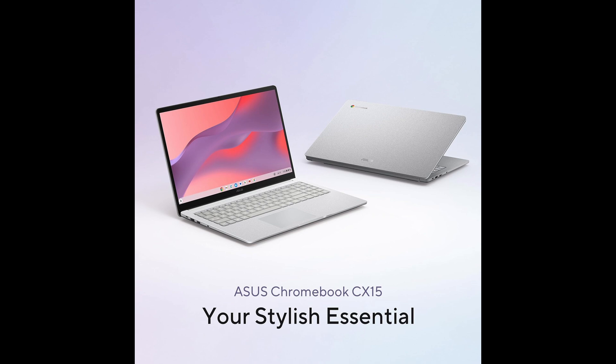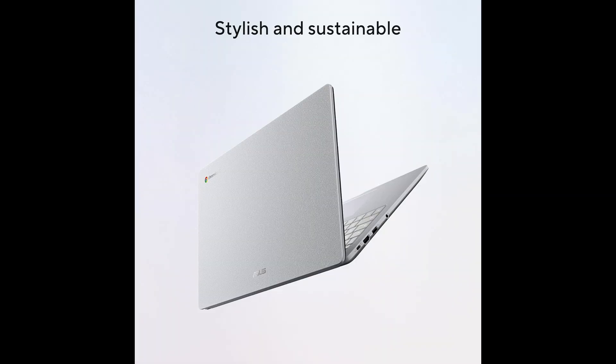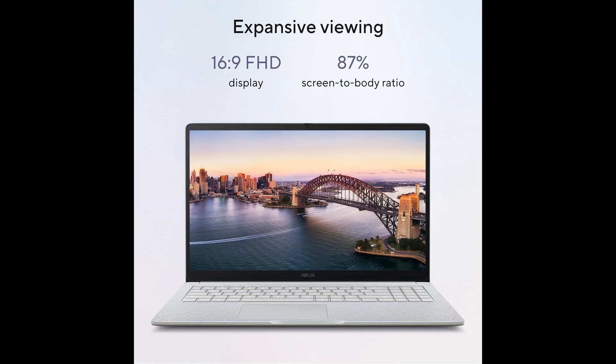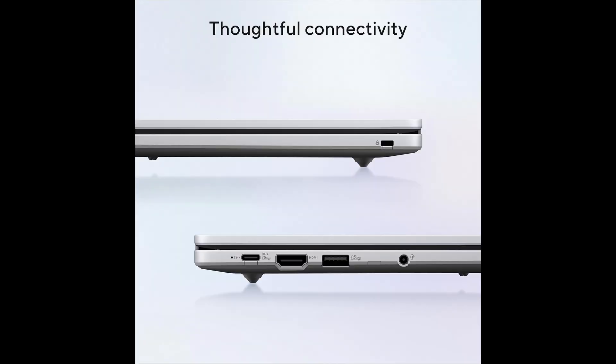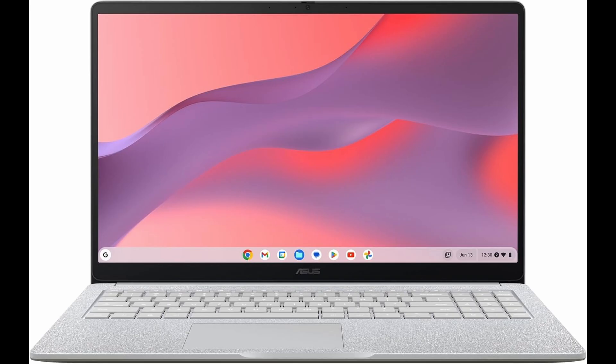Starting with its display, the ASUS CX-15 offers a 15.6-inch Full HD Anti-glare NanoEdge screen. The large screen size combined with the anti-glare technology makes it perfect for extended use. Whether you're working on spreadsheets, creating presentations, streaming videos, or attending online classes, the Full HD resolution ensures sharp visuals, and the NanoEdge design gives you an immersive experience without making the laptop bulky.